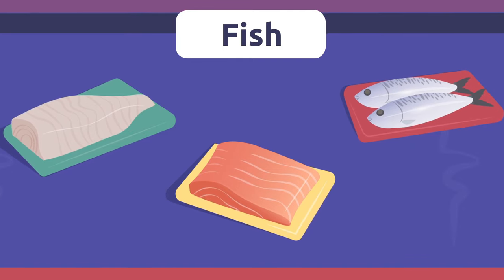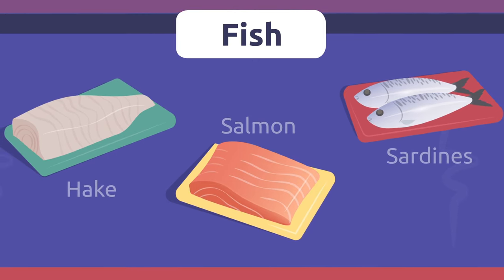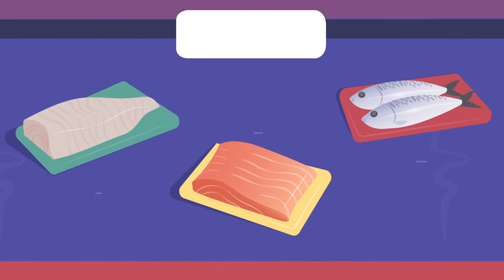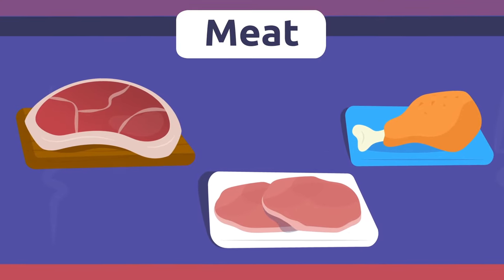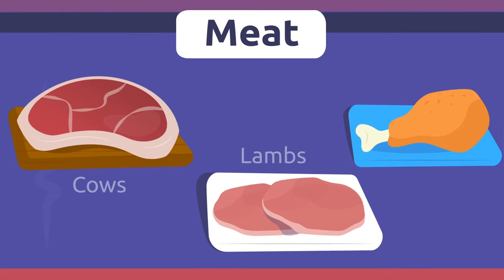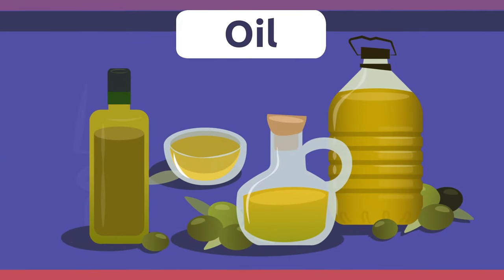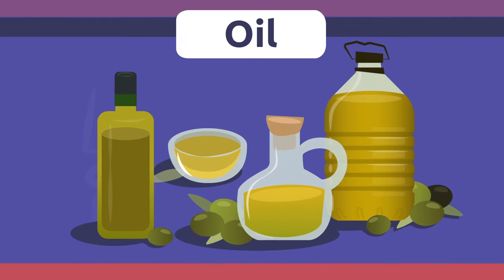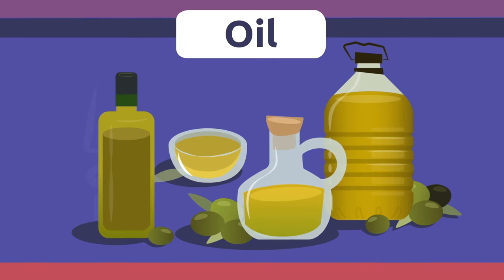Fish. We catch fish in seas and rivers and eat them as food. Meat. Meat is eaten as food and comes from animals like cows, lambs, or chicken. Oil. Oil is a liquid substance obtained from plants and seeds. We use oil for salad dressing or in cooking.